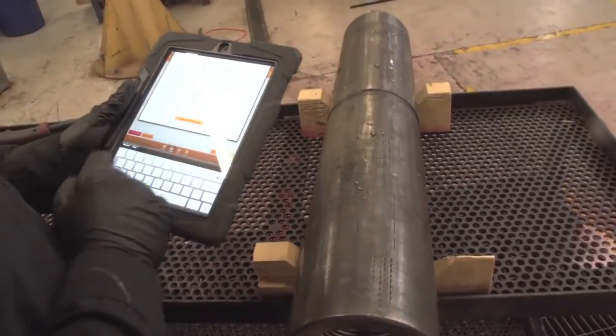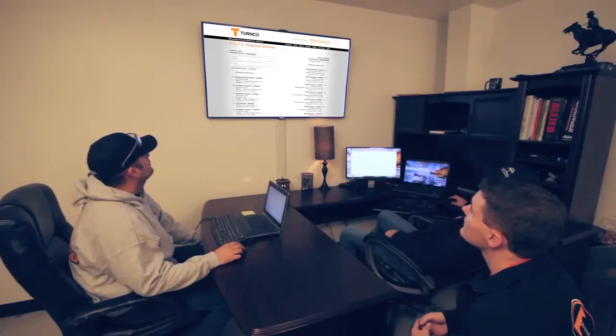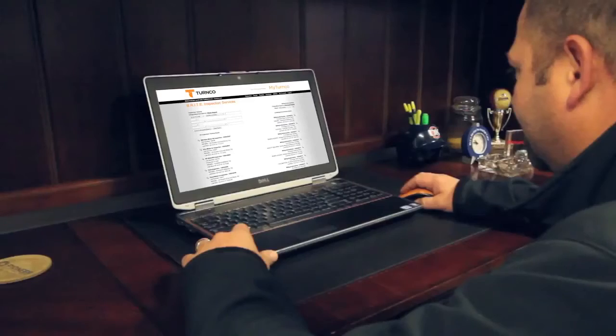The only documentation was just a piece of paper — handwritten tickets. We developed a software program to trace all that information from the field, from our inspector back to the customer. We brought our system to the market called Bright.